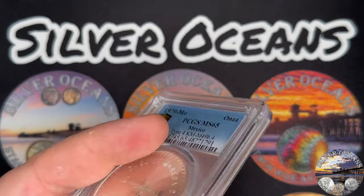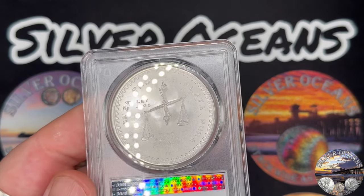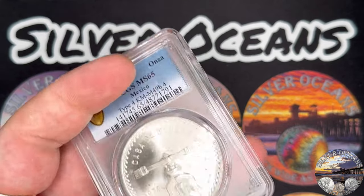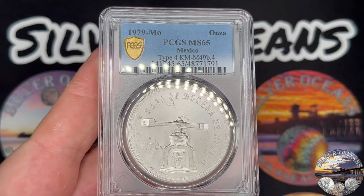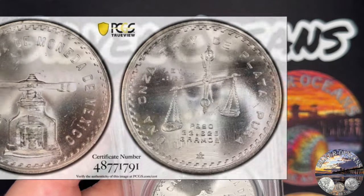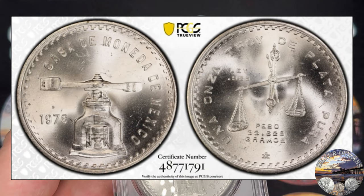The 1979 Mexican Onza came back Mint State 65. I'm happy with that — Mint State 66 I think the coin had a shot at, but I'm not mad at a gem Mint State coin. This is a beautiful blast white coin. I forgot how incredibly flashy this coin is. It's an incredible coin no matter what the grade, totally deserving of a Mint State 65 by PCGS.